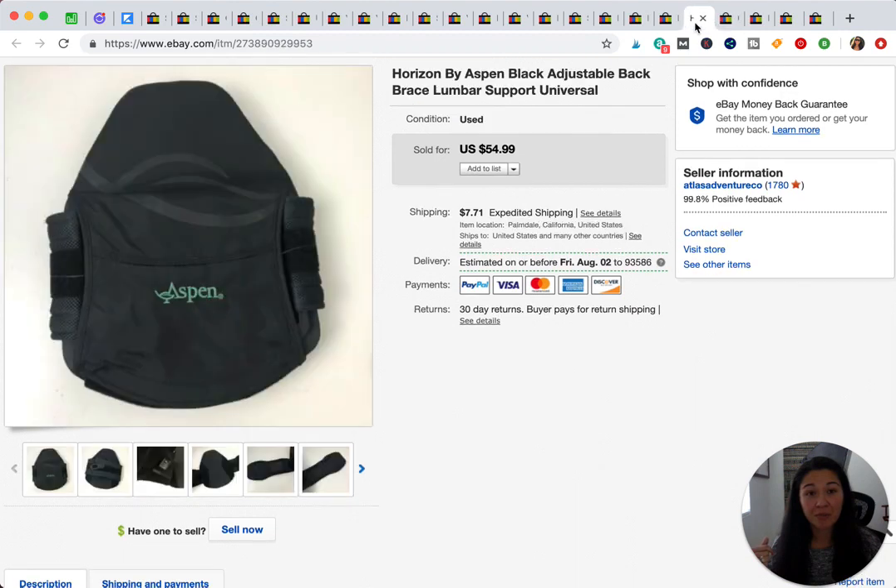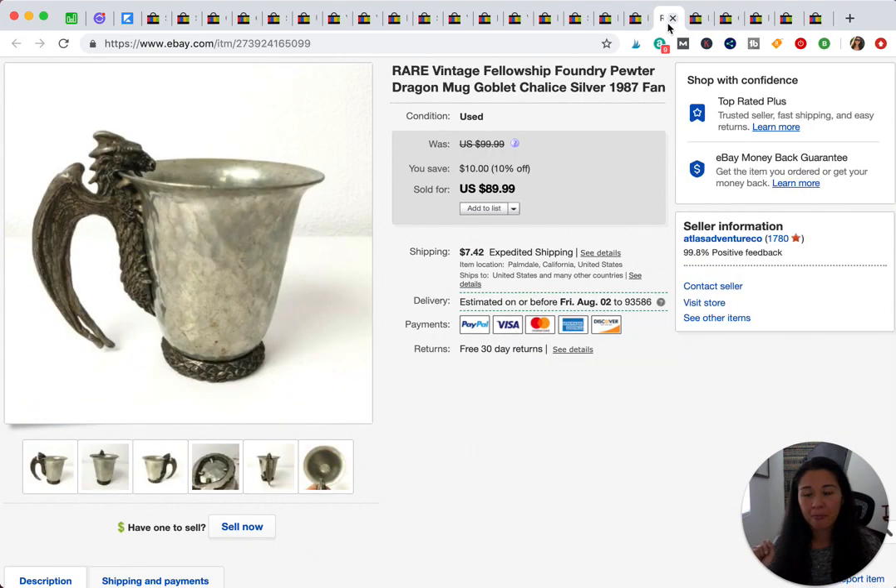This next item sold really quickly, within about a week. It's a back brace that my thrift store had placed in with the purses. I didn't know what it was, so I looked it up, and it turned out to be a back brace. It sold for $55.